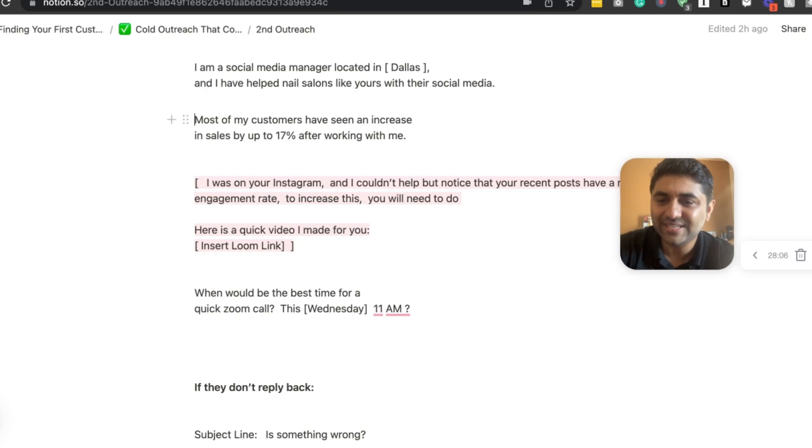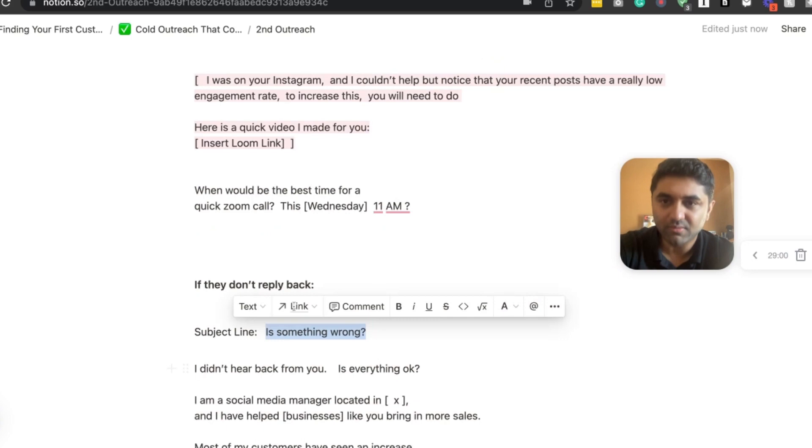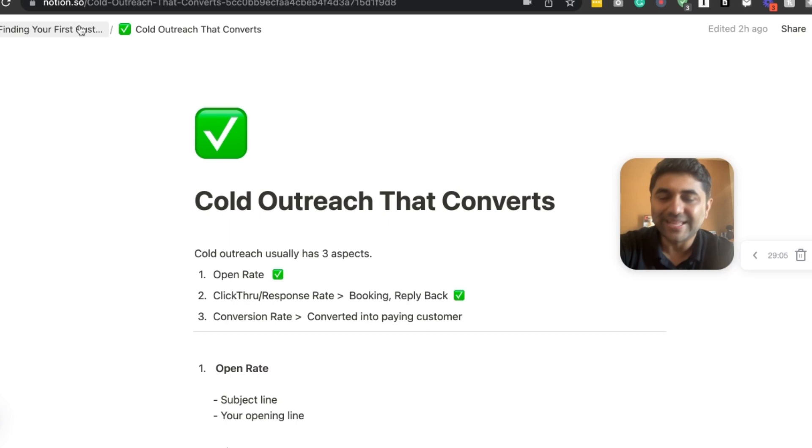Give them real value — a specific tip — and then say you'd love to get on a call to discuss more. Don't say 'get on a call and I'll tell you everything' — that's not good. Give the tip first, then offer to dive deeper. When asking for a call, give them a specific time: 'Are you free Wednesday at 11am?' That way they'll say 'that doesn't work, how about this time' — you're giving them the opportunity to engage. If they don't respond, follow up with something like 'I didn't hear back from you — is everything okay?'